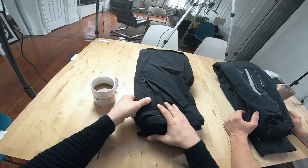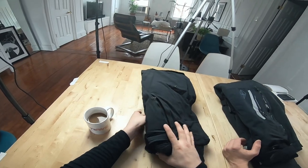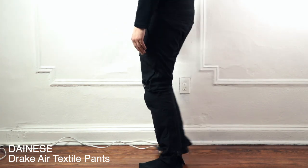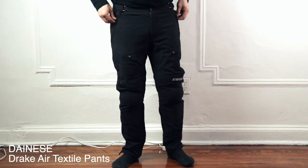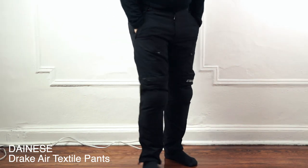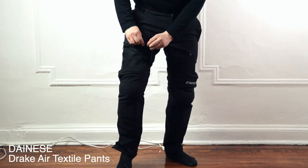Tell me, what pants are these? These are Dainese Air Drake Adventure Pants. I got these on RevZilla for $260 about four years ago, before my cross-country ride, because I thought I needed a pair of adventure pants to go far — before I realized you can go far in jeans.